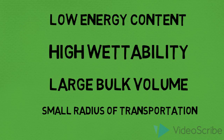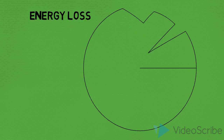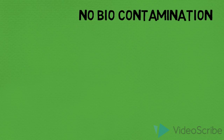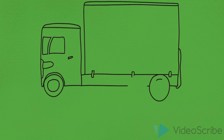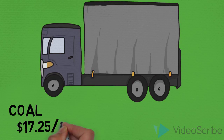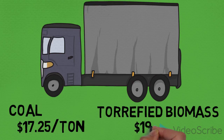Torrified biomass is one alternative to energy production and immense coal usage. Energy content is increased since the torrefaction process decreases weight by 30%, while only 10% of energy is lost through the process. The mild pyrolysis process reduces possibilities of biocontamination and volatiles affecting efficiency. Due to the pelletization process, it can be transported as easily as coal, with similar price points. The torrified biomass can be used in existing coal-fired power plants, unlike raw biomass, which reduces the need for new facilities and equipment.